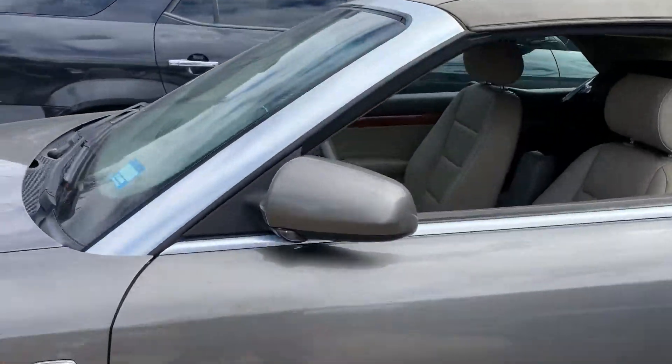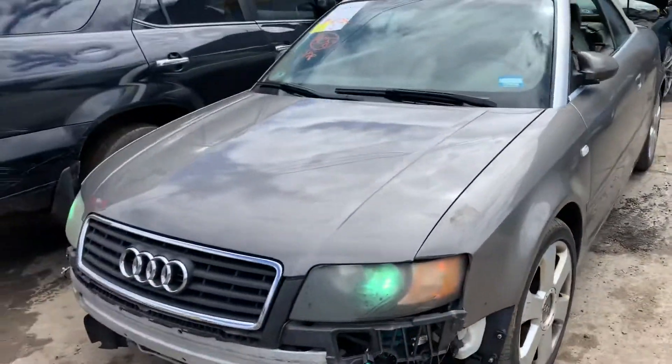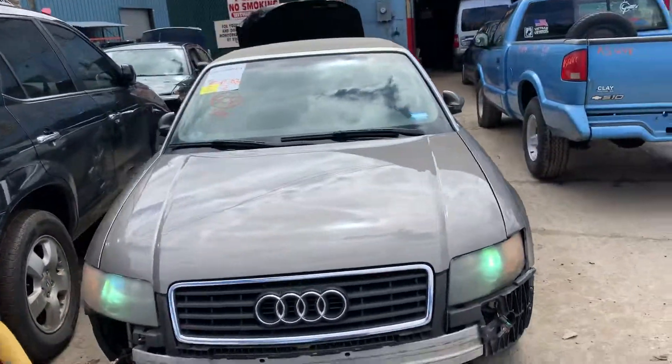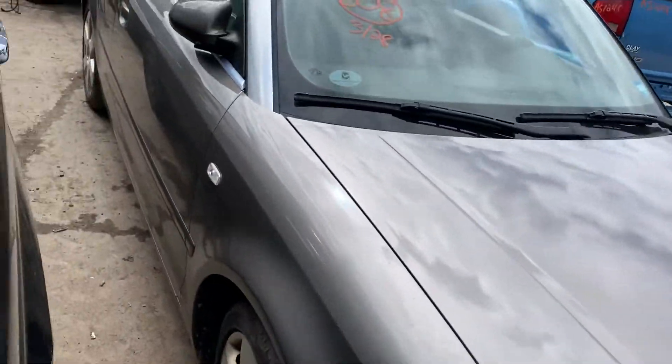Fender is usable, it's got a good front door with the headlights on. Xenon headlights, it's got a nice hood. Fender on this side is good, it's got a good front door.